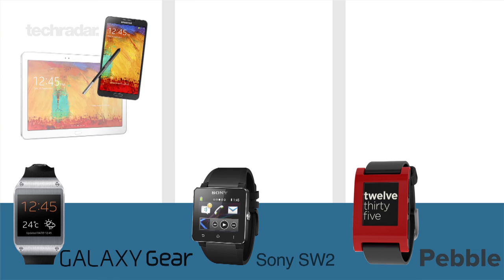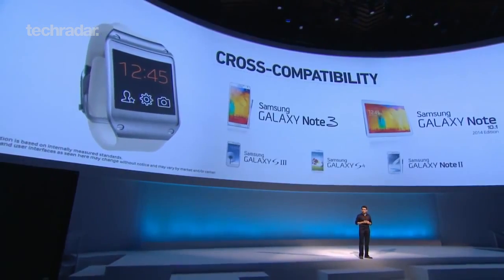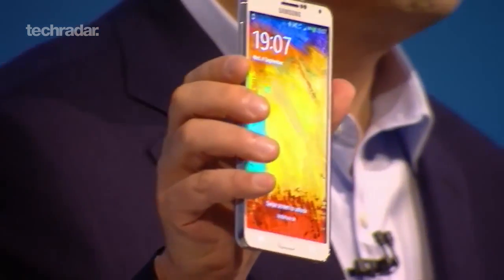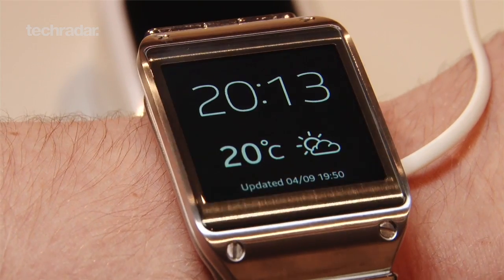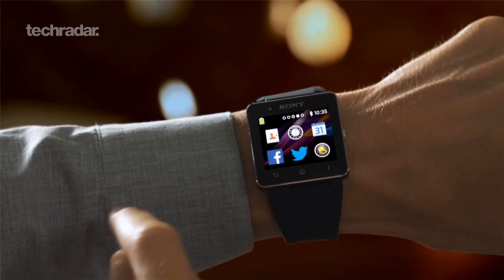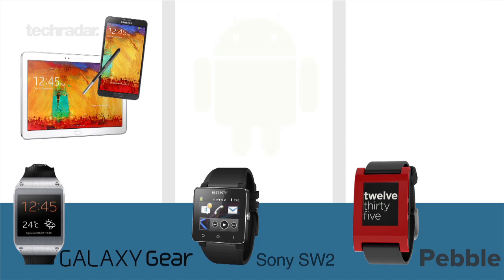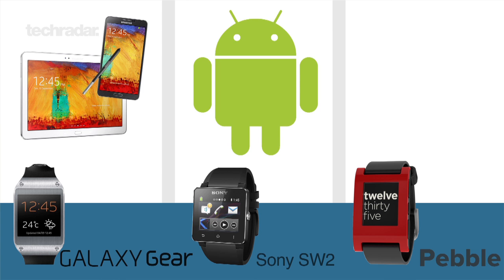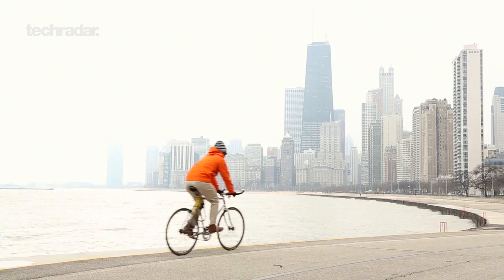For the time being, the Gear will only connect with the Tab 10.1 and Galaxy Note 3, and therein lies the first issue. The Note 3 is an expensive device as it is, costing over £600 SIM-free. Add to this £299 for the Gear and you're looking at a significant chunk of cash for the pair. Sony Smartwatch is expected to come in cheap at around £170 and also offers greater compatibility from the get-go, with the company saying it'll work with most Android phones. The Pebble goes one step further by offering functionality with both Android and iOS devices, and it's also the cheapest here at $150.